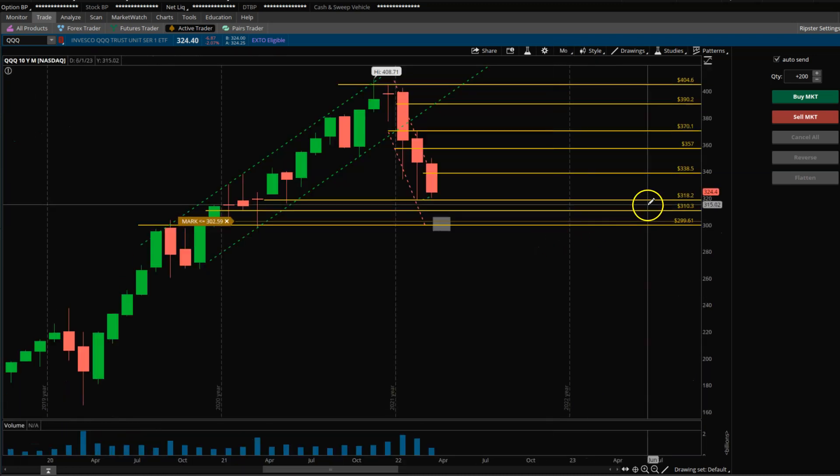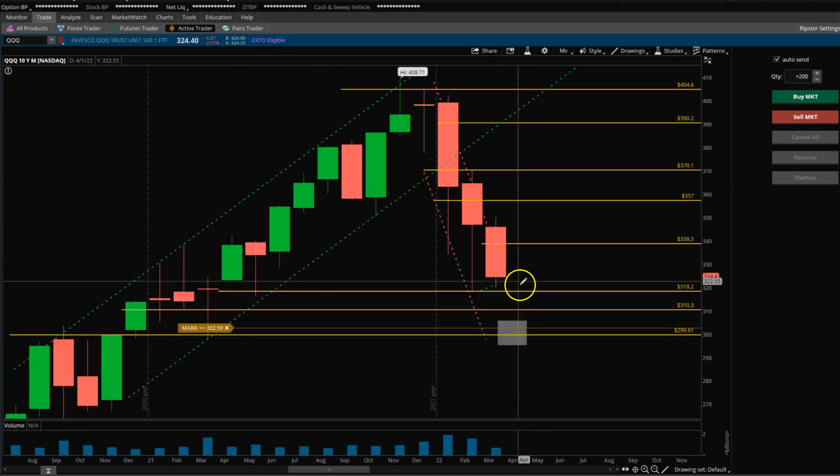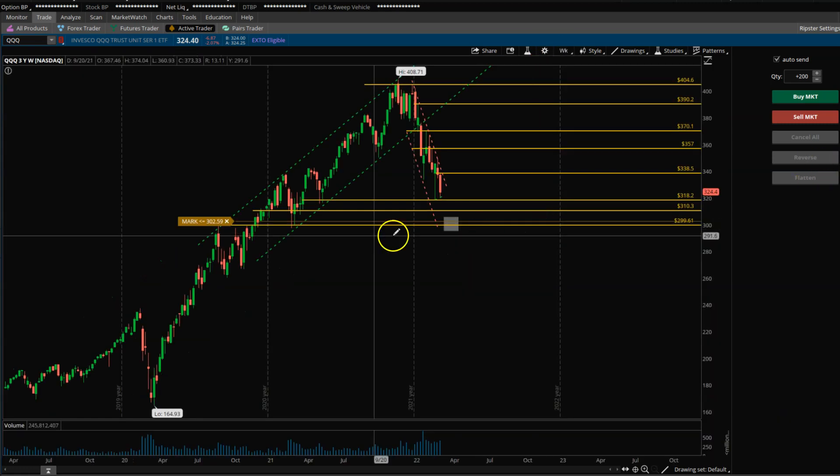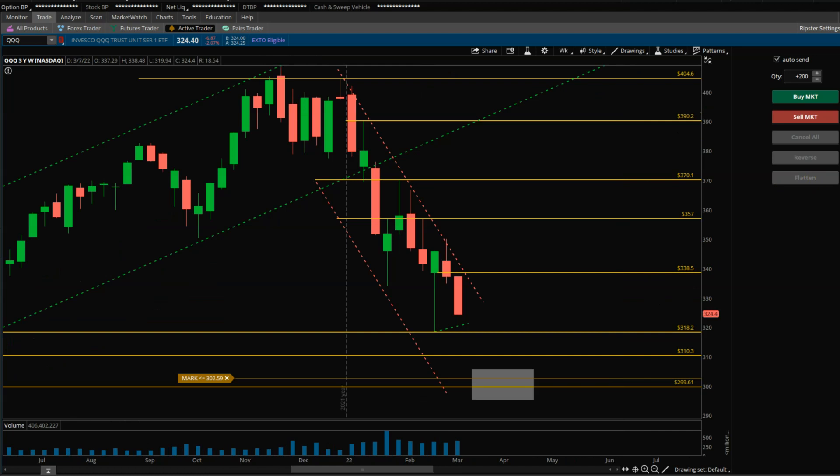Overall stance still remains bearish. We opened the month right about here, got up a little bit, and since then we've just been selling off. Now we're trying to break down — we might attempt to break down from the previous month. The weekly chart mimics the same structure: we had this bullish week but did not see any upside follow-through. It just stalled right there, then gave up and broke below the low of the previous week, closing towards the low end of the structure.